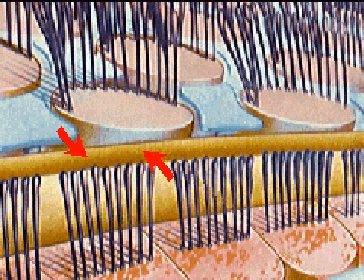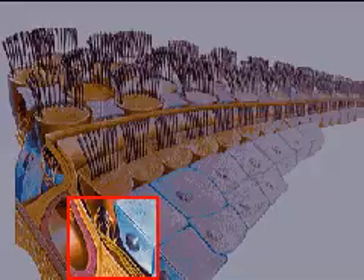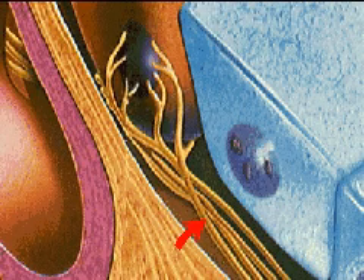Receptor cells in the membrane become stimulated at and around points of maximum amplitude that are determined by the sound frequency. The greater the amplitude of the wave, the louder the noise that is heard. Impulses are then generated in some of the 30,000 nerve fibers which lead to the auditory cortex of the brain.